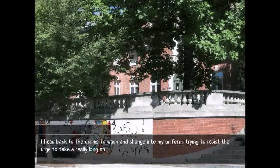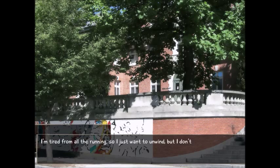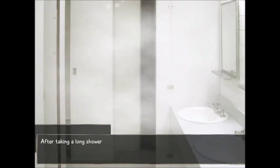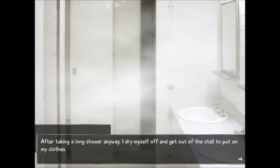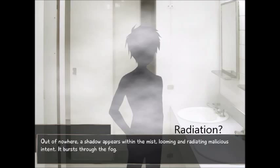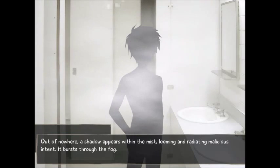I head back to the dorms to wash and change into my uniform, trying to resist the urge to take a really long and hot shower. I'm tired from all the running, so I just want to unwind, but I don't want to break my slowly building routine of getting to school before the morning rush. After taking a long shower anyway, I dry myself off and get out of the stall to put on my clothes. Out of nowhere, a shadow appears within the mist, looming and radiating malicious intent. It bursts through the fog — it's Kenji.